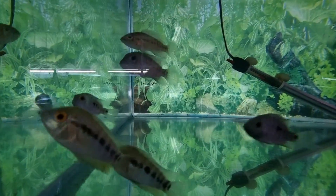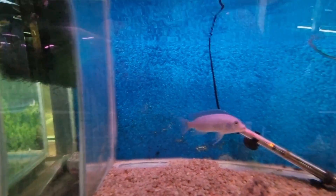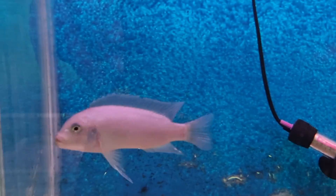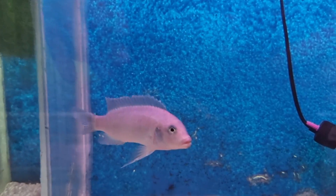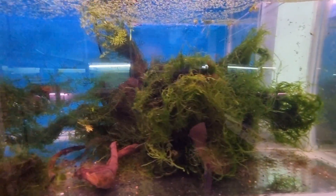These are Texas cichlids — still small, but they grow into substantial fish. I apologize for the lights, some of the lights are not working. Here's another Mbuna, a slightly bigger fellow, and lots of moss.